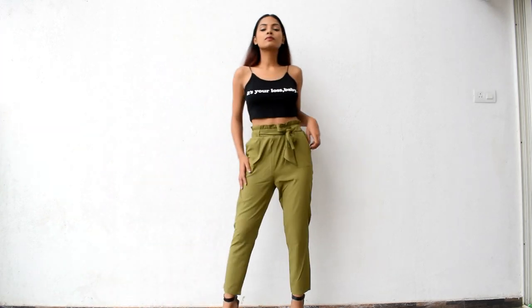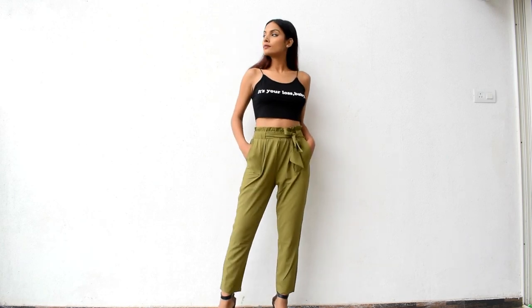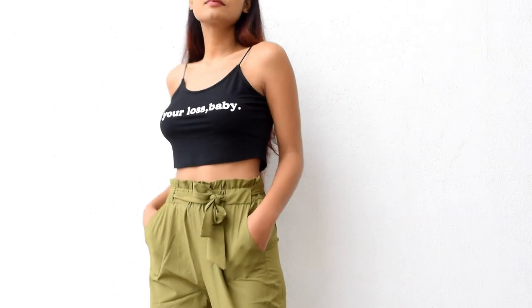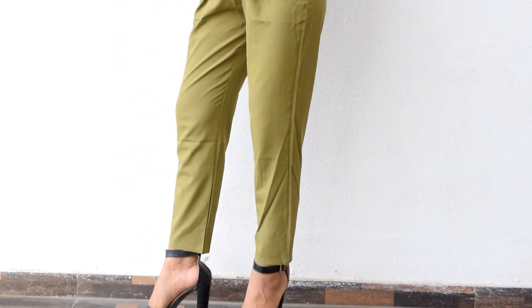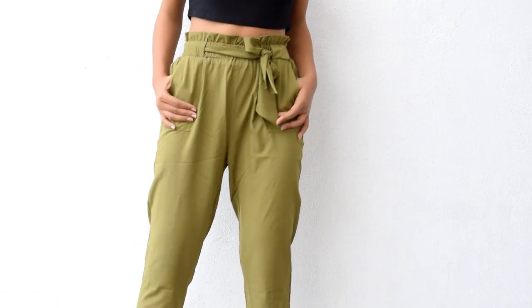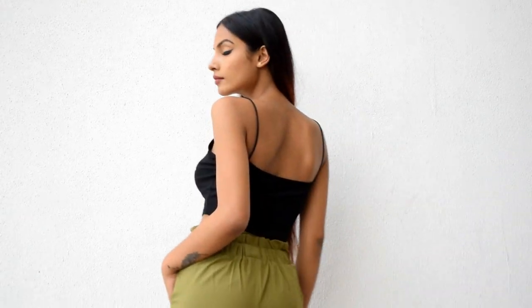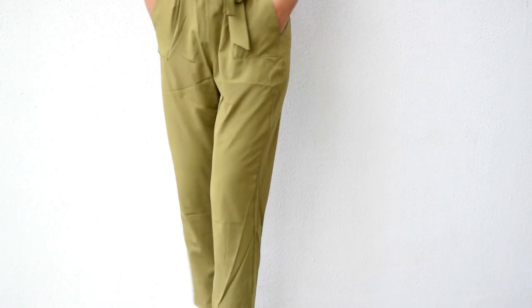The third attire is a combination of a letter print crop cami top and a green colored ruffle based self-belt tailored pants. The crop top was priced at Rs. 412 but I got it at a discounted price of Rs. 248, size L. The green ruffle pant was priced at Rs. 1245 but I got it for Rs. 747, size M. Price wise I'll give 10 out of 10 to the top and 9 out of 10 to the pant. Fit and size wise 9 out of 10 to the top and 10 out of 10 to the pant. Quality wise 10 out of 10 to both.